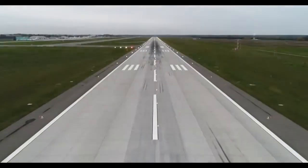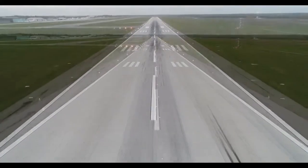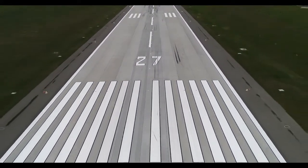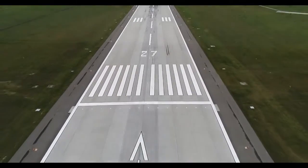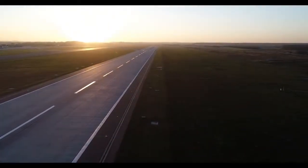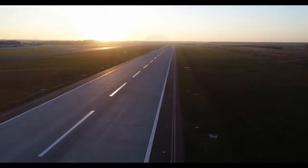Delta Centennial 1-0, 10-thousand. Bravo Hotel. Delta Centennial 1-6, might have to deviate slightly south around the cell up here. Delta Centennial 2-1-9-6, roger. Maintain flight level 1-9-0, fly heading to 1-9-0, that'll keep you away.